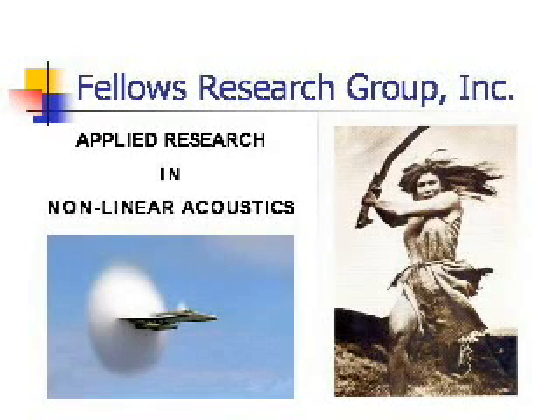FRG has done years of research in resonance systems. This has led to the development of technologies with applications in sustainable energy, lightning protection, free-form fabrication, tribology, and thermoacoustics.